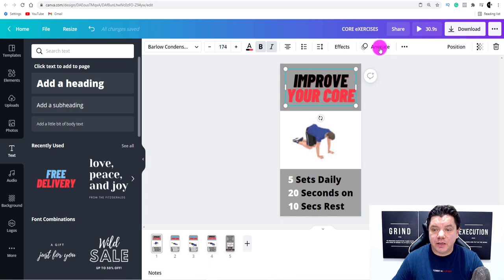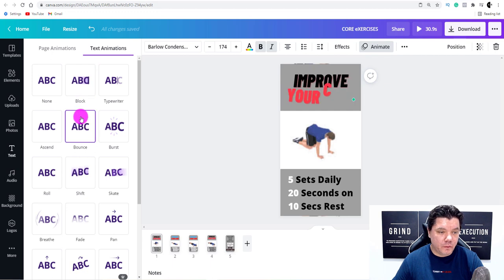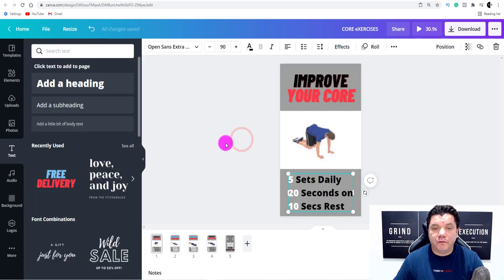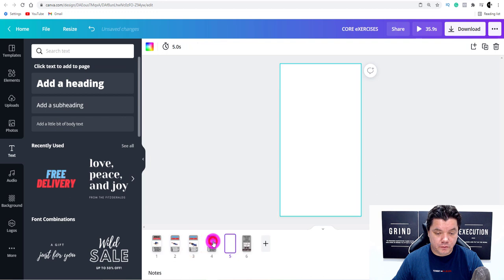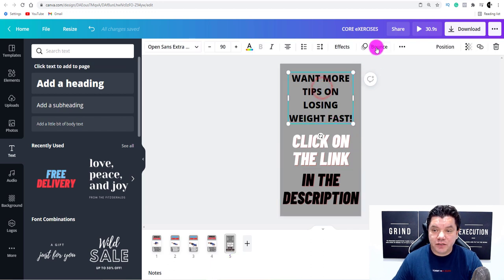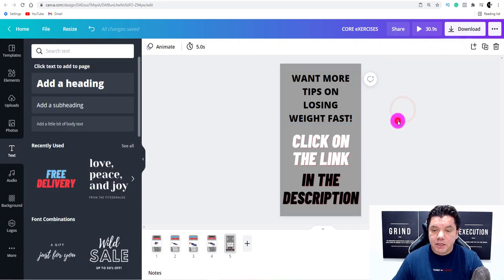Now you want to add animations to the text. Click onto the text element, go to Animate, and you'll see different animation options. For this one choose 'Bounce,' and for the next one choose 'Roll' as an example — it's going to look really good once we finalize the video. For the fifth and final scene, I've created a call-to-action slide that says 'Want more tips on losing weight fast? Click on the link in the description.' I've also applied an animation to that text.